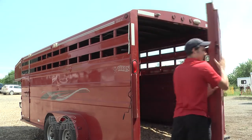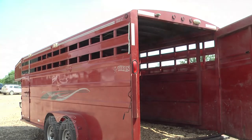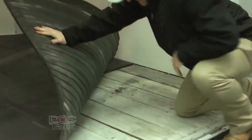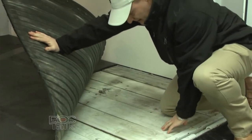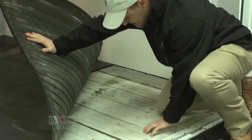When we inspect a trailer, the number one thing is to get up in the trailer and look at the flooring. We want to make sure the entire floor is covered with no holes where the animal could have a protruding limb. Look at boards, or if it's metal, look for rust. If it's a wooden floor with planks, we want to make sure that all the boards are square, tight, and that we don't have loose boards or the possibility for a problem.